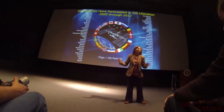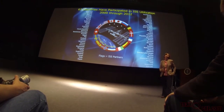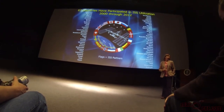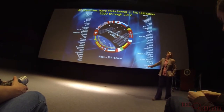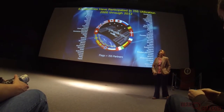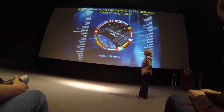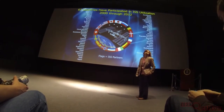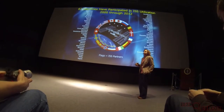A lot of people are surprised — it's not just our 15 partners. 67 countries have participated in research and utilization on the space station. The flags around our program emblem are just the partner countries, but lots of other places are participating, maybe just in an educational way, but pretty impressive when you look at the list.